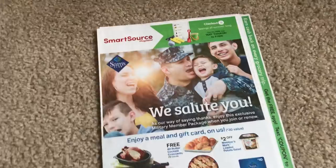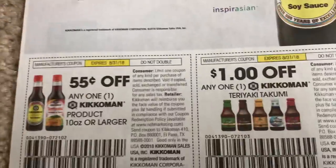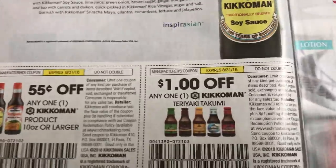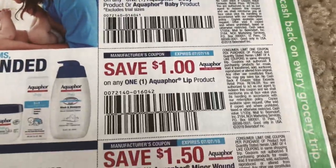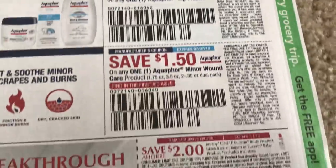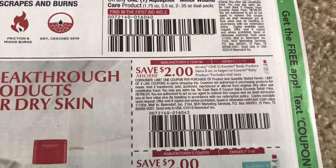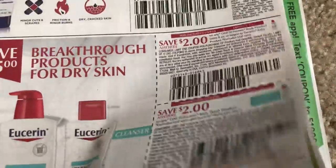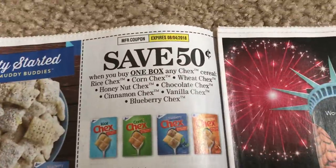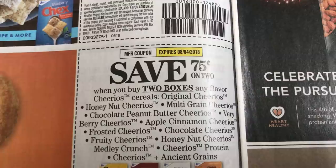I'm going to go ahead and start with the SmartSource insert — two inserts. Not a ton of coupons this week, guys. If you saw my early preview on Tuesday, there are a couple of coupons to look out for. But overall, it's a bit of a slower week all around in couponing so far. Things can change, so hopefully we get some new deals for the week to add into our visits to the store.